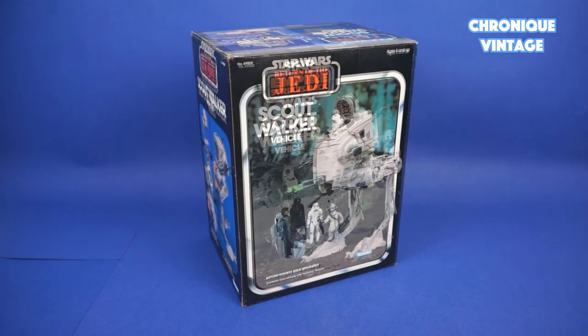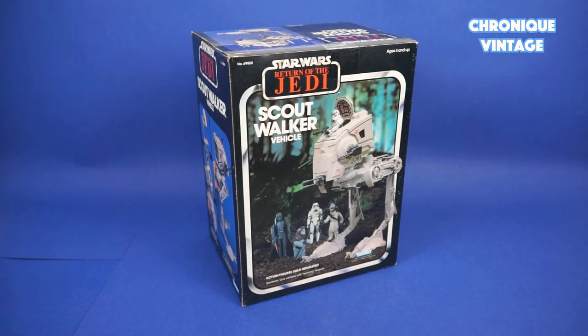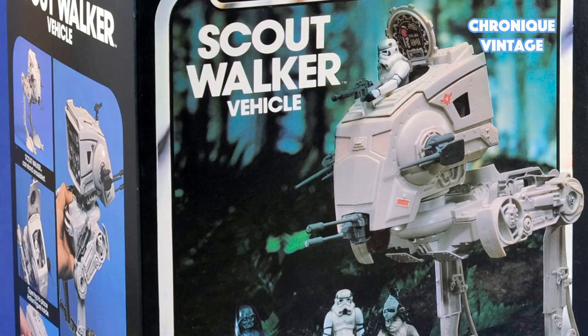In 1983, the Scout Walker packaging changed with a new picture to fit with the Return of the Jedi toy line.